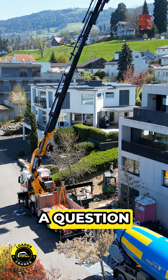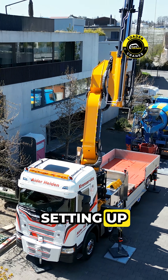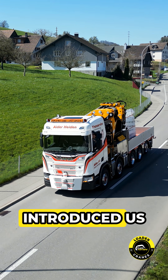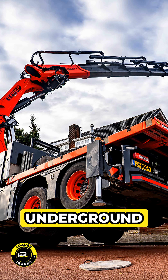How many times have you asked yourself: is it safe to set up down here, or is there a basement right below where I'm setting up? We visited Sven from Alder Transport in Switzerland, and he introduced us to the online tool they use nationwide to help them navigate around hidden voids and underground services.